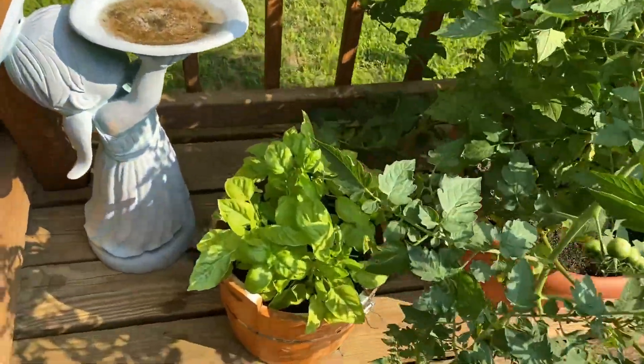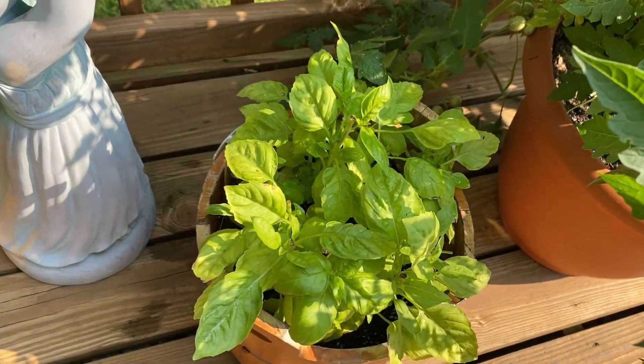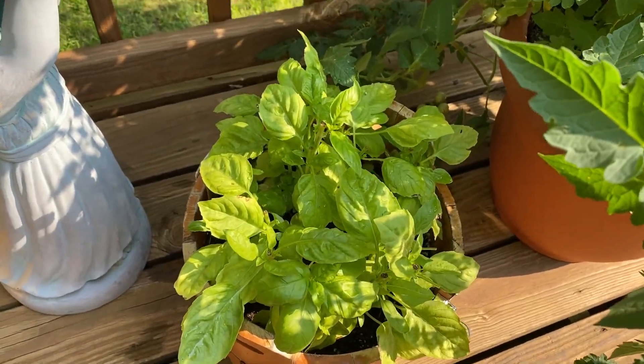So this first one is basil. I've harvested it once and it's starting to grow back pretty good.